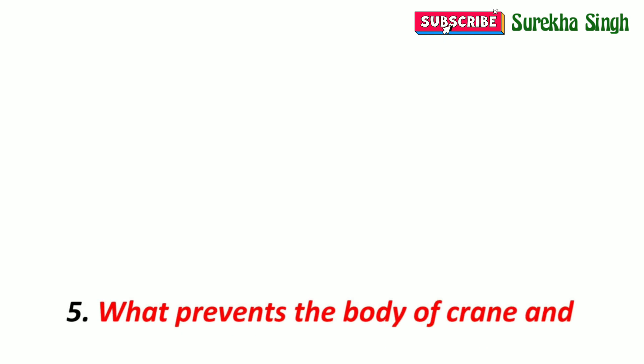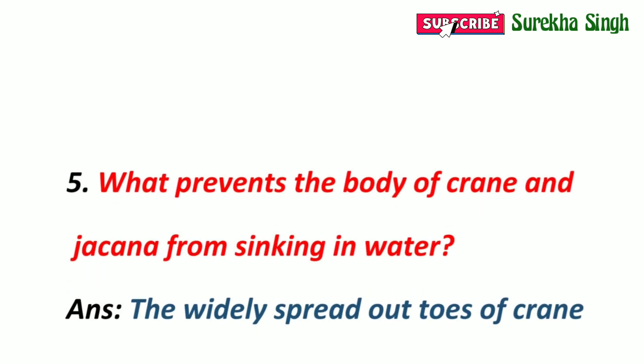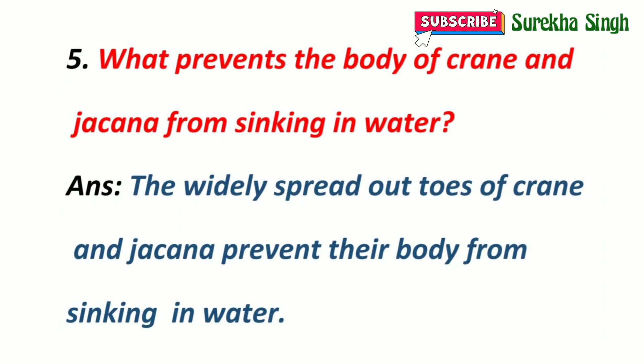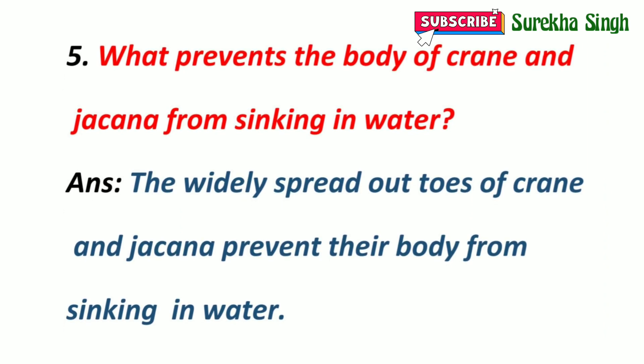5. What prevents the body of crane and Sarcana from sinking in water? The widely spread out toes of crane and Sarcana prevent their body from sinking in water.